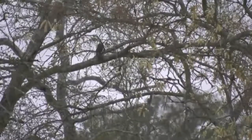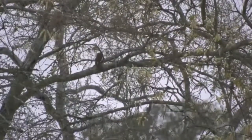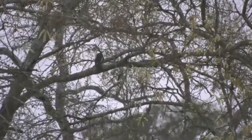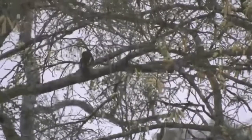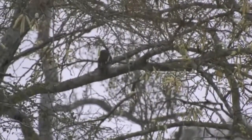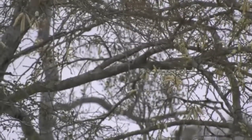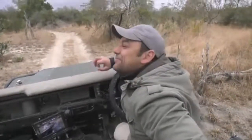There it sits. Now it looks very similar to the pearl spotted owlet, however the barred owlet has got those very prominent white markings down the side of the wing, and it also does not have those two black spots. Oh, there it goes — it's gone! I didn't see where it flew. Anyway, we got to see it, thank goodness. What a beauty!